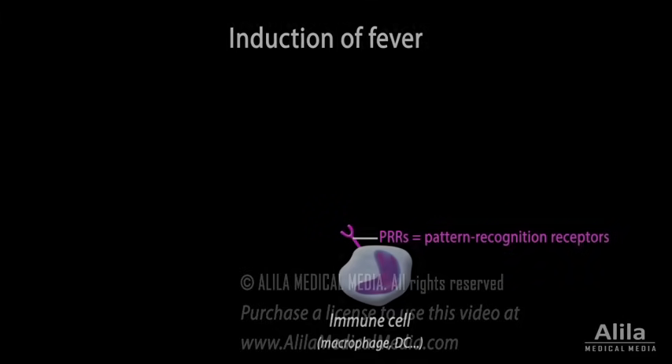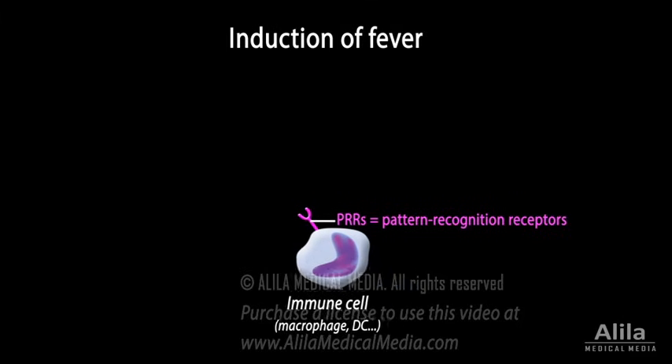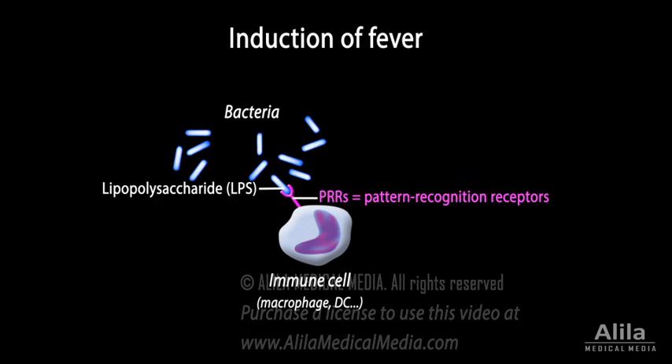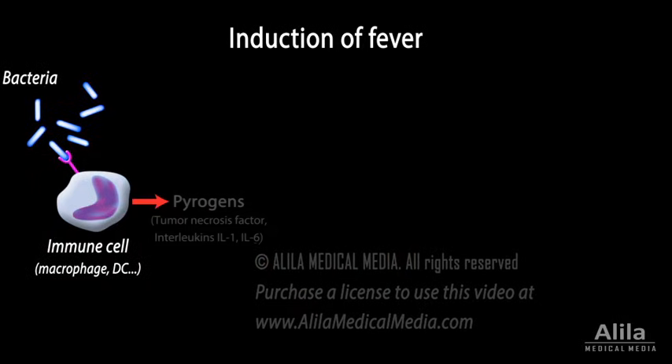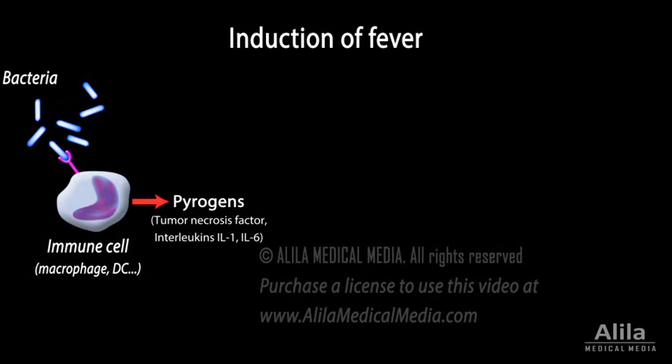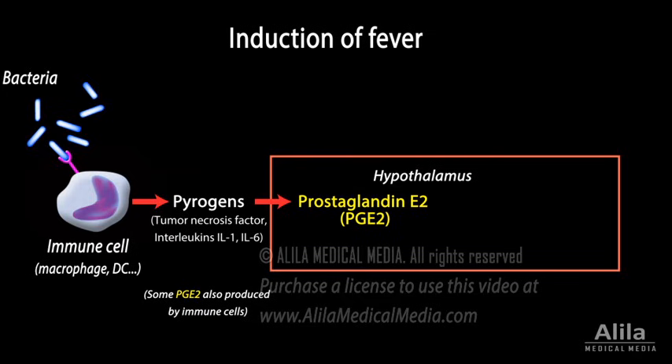Fever is part of the inflammatory response. When immune cells detect the presence of a pathogen — for example, upon binding to a component of bacterial cell walls — they produce inflammatory cytokines. Some of these cytokines are fever-inducers, or pyrogenic. Pyrogenic cytokines act within the hypothalamus to induce the synthesis of prostaglandin E2, or PGE2, the major fever inducer.